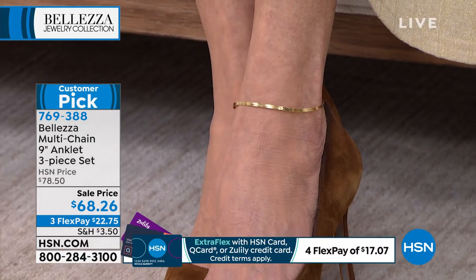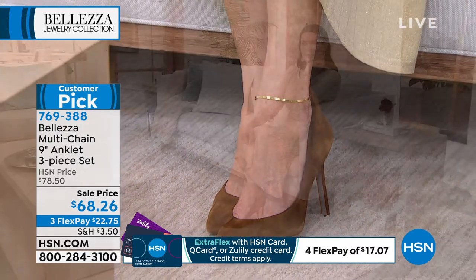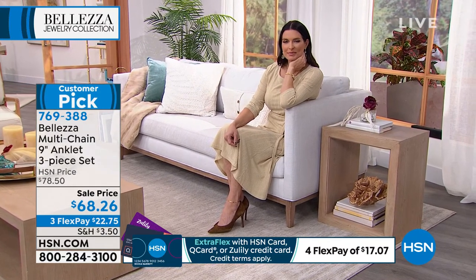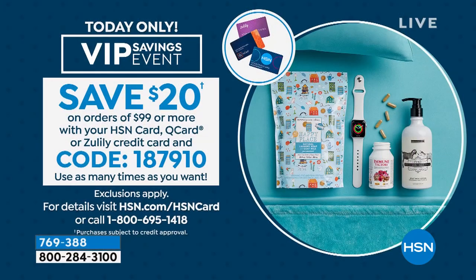And if you have the HSN charge card, I want to remind you we have a special VIP savings going on today. When you reach $99, because they have your HSN charge card, you simply enter code 187910 and automatically $20 will be deducted off of your order. It's not just one time — you get to use that code all the way up until midnight tonight.